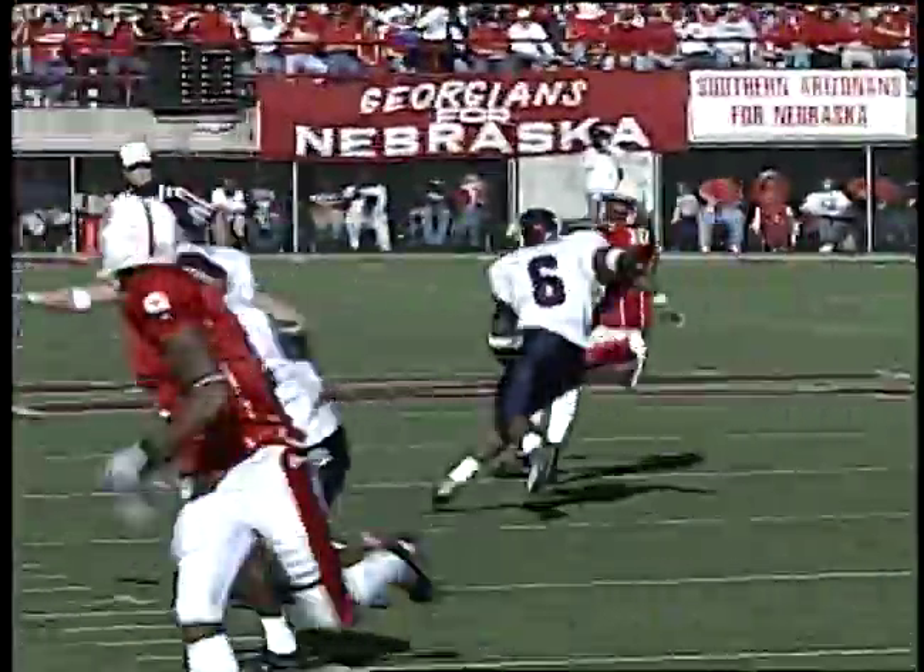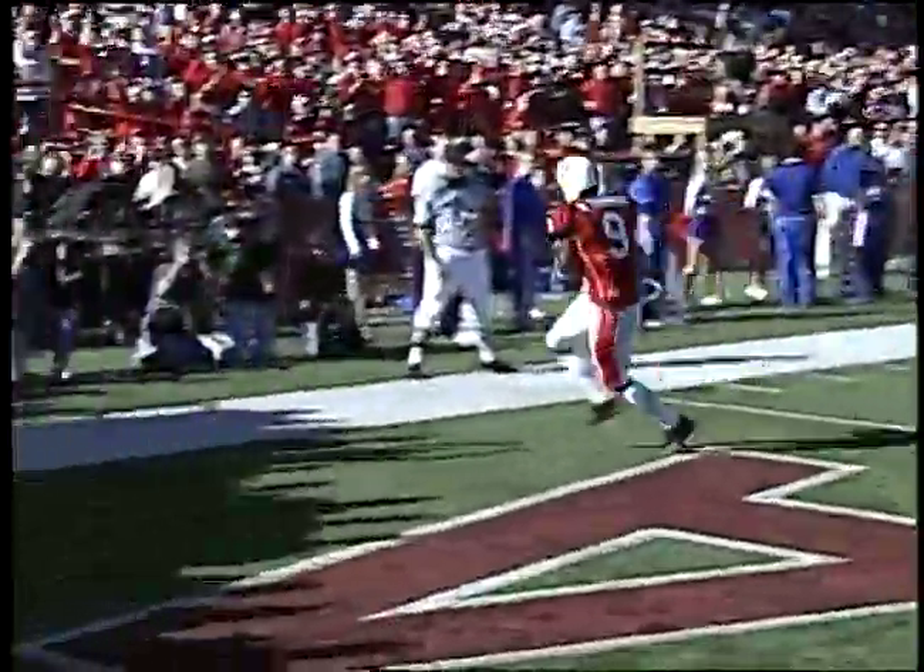On second down and 15 — Lord throwing for the end zone, wide open, Wilson Thomas — he catches — touchdown!